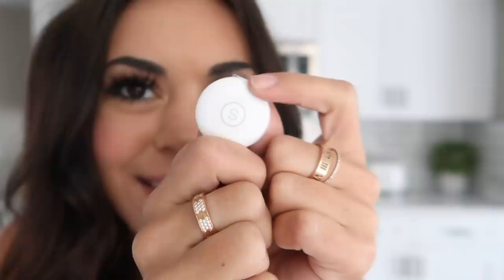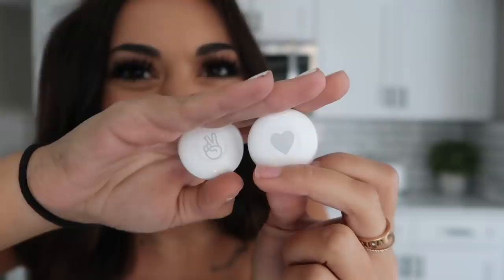So this one is an S for Steph, obviously. The next one is a little kissy face, and then we have a heart and a peace sign. Pretty cute.